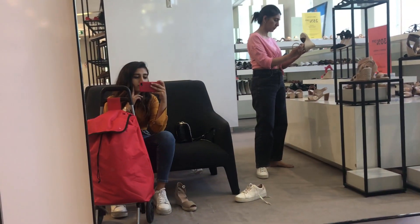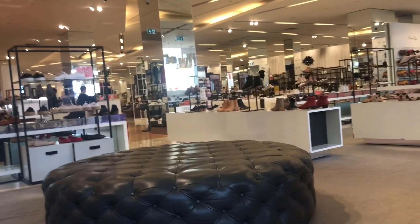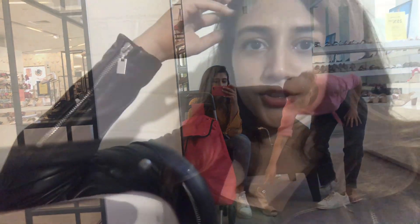We are at a store called Myer. My mom found shoes — this is basically a big department store where all the brands are spread across different floors.